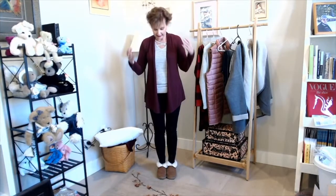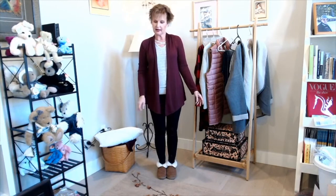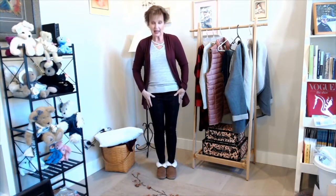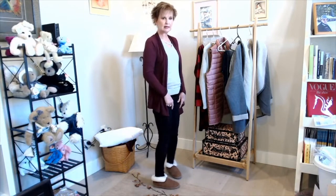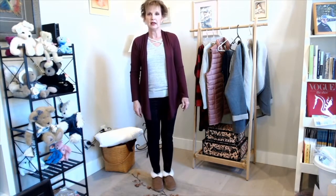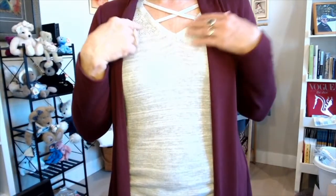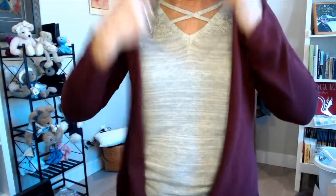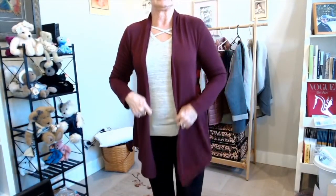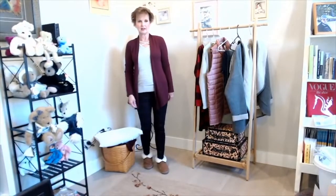My outfit of the day is mostly a Stitch Fix outfit. This is a cardigan I got from them — I think I got it on my third fix when I kept everything. I also got this gray sweater by Letty and Me. These are the plaid pants — they're either Cut from Cloth or Liverpool. These slippers I recently got from Nordstrom — I wanted something cozy. The sweater has a crisscross detail and a lace detail that goes around to the back. The cardigan has longer tails in the front.